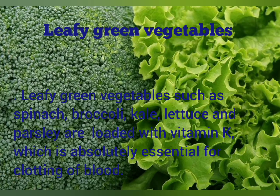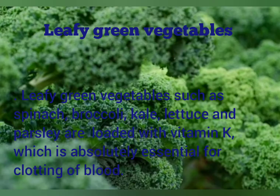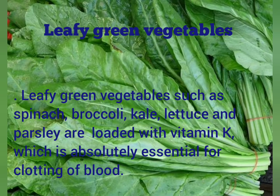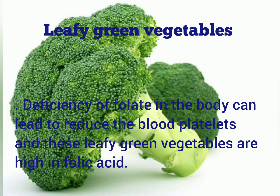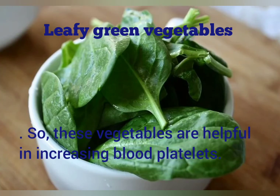Leafy green vegetables. Leafy green vegetables such as spinach, broccoli, kale, lettuce and parsley are loaded with vitamin K, which is absolutely essential for clotting of blood. It is often used to help treat platelet disorders. Deficiency of folate in the body can lead to reduced blood platelets, and these leafy green vegetables are high in folic acid. So these vegetables are helpful in increasing blood platelets.